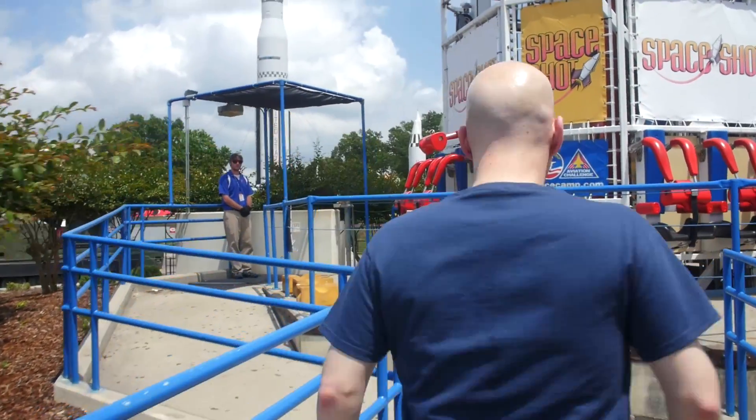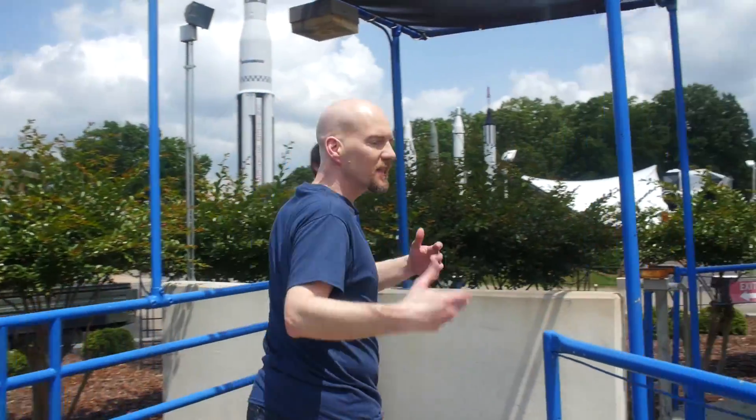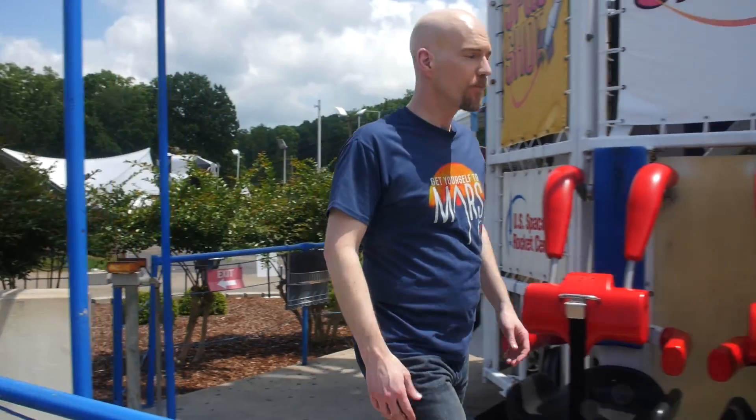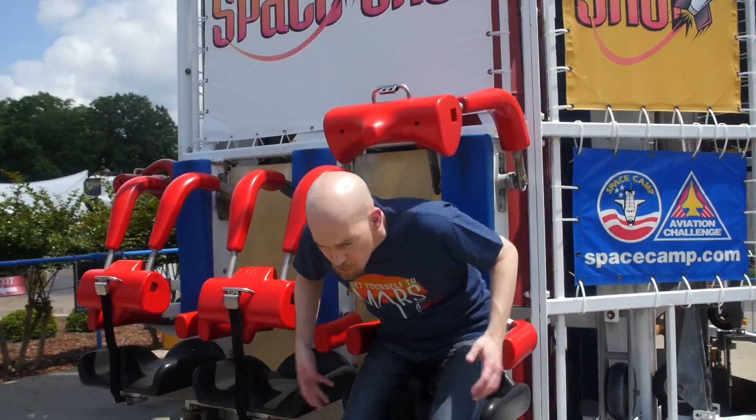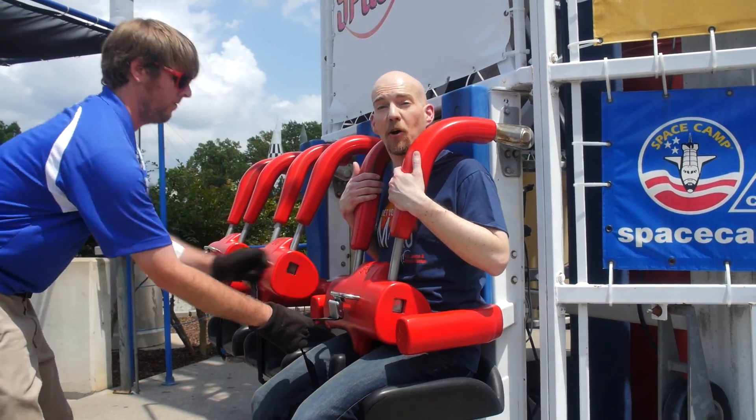The thing that makes space travel difficult is that everything we use to do it is so massive. To get to orbit, let alone to the moon or Mars, you have to lift a lot of very heavy stuff. So how do you do that? How do you escape gravity, the force that holds us to Earth? Well, let's talk.